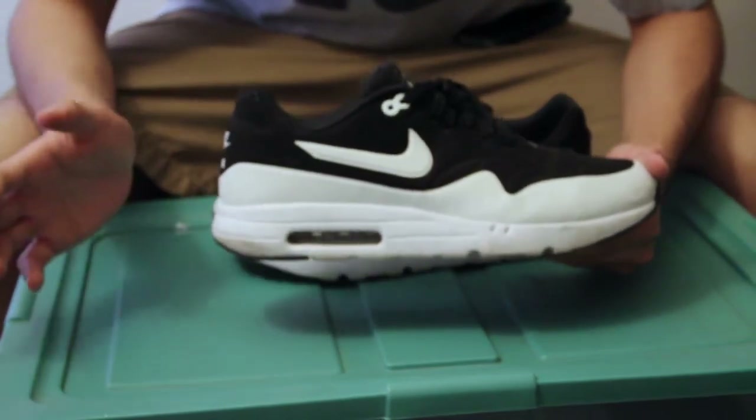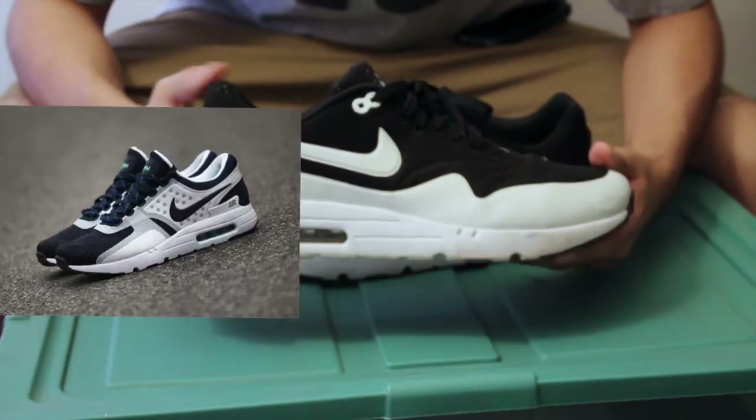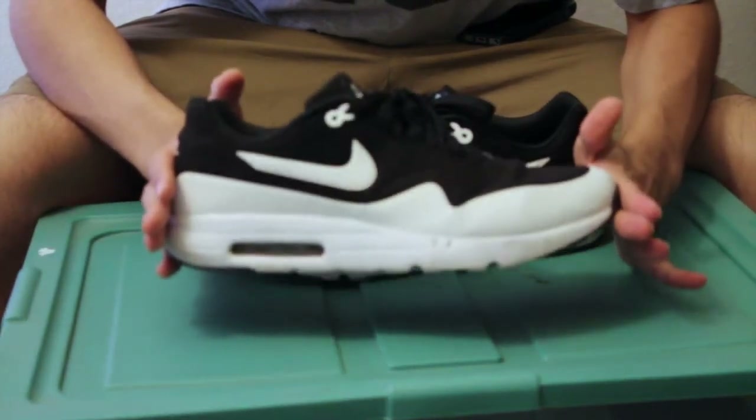As for this year, Nike is doing a big thing in Los Angeles where they're having a pop-up shop to celebrate 'the one before the one,' which was the Air Max Zero — I'll provide a picture right here so you guys can check it out. But yeah, I'm not really interested in those. This right here is absolutely my favorite Air Max model at the moment.